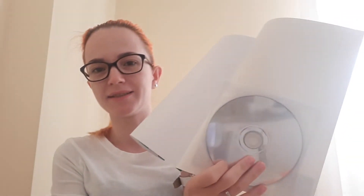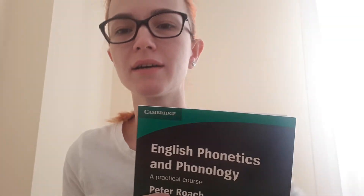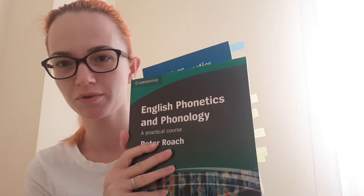Moreover, there are two CDs. I'm going to make another video with the review of this book and compare them — maybe this week, I hope.